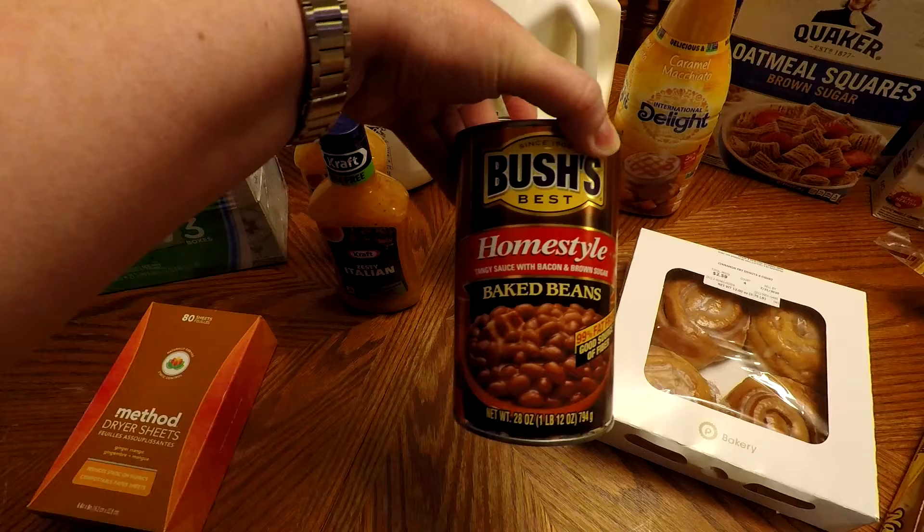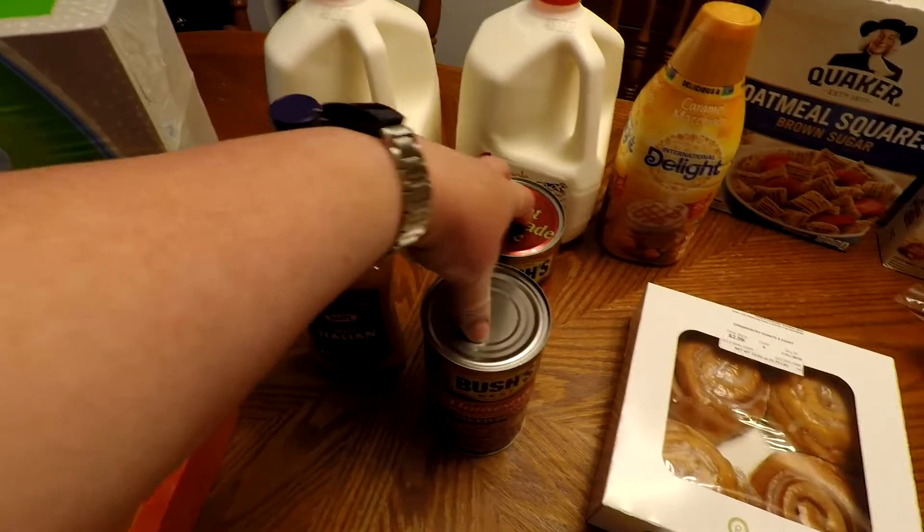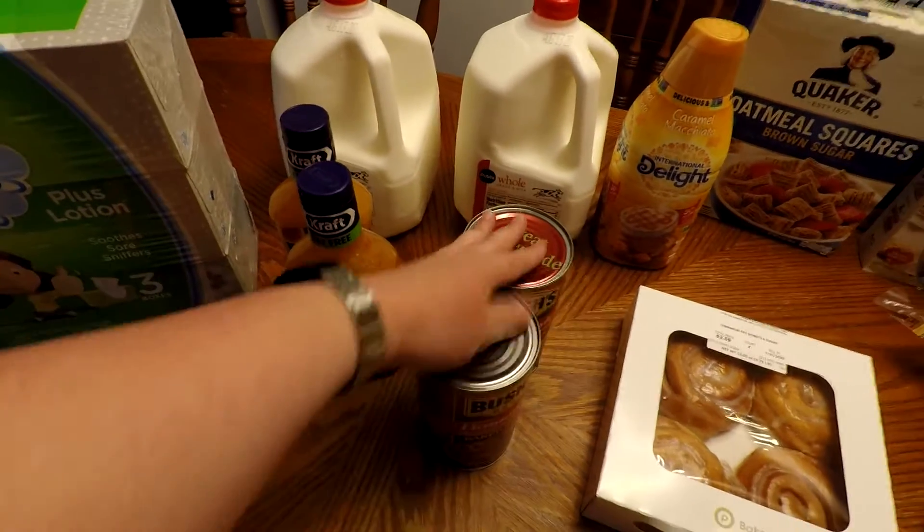And then I got some baked beans. These were on sale, so I went ahead and grabbed two of those because we don't have any at all. Sometimes we like to have that whenever we grill out.